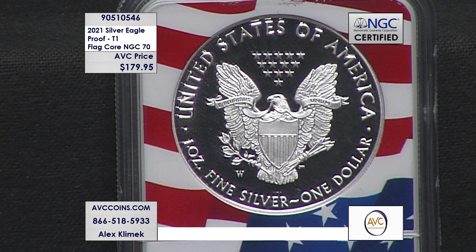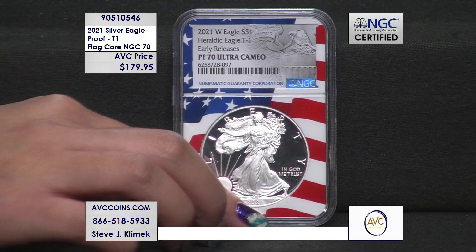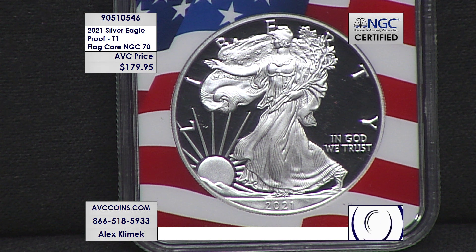This coin, thanks to its status as the first-ever Type 1 Proof Silver Eagle in US Mint history, is one of the rare pieces to be both a US Mint first and last. Coins that hold this special dual designation often end up being some of the most sought-after coins in all of collecting, and the Silver Eagle series is one of the most popular series in the entire world.